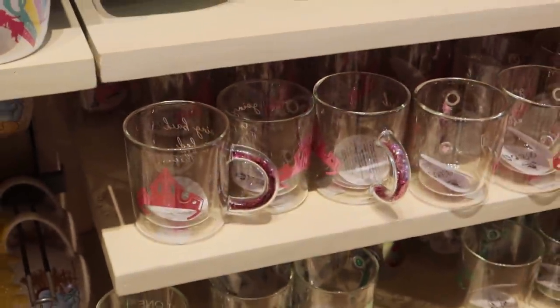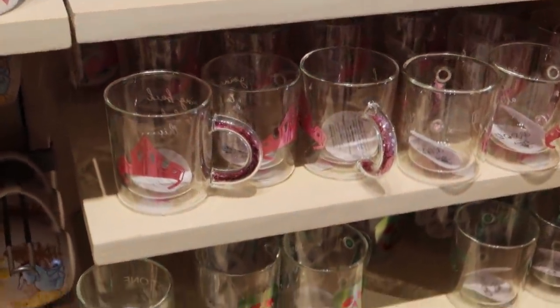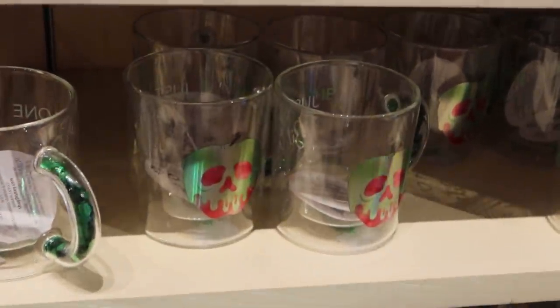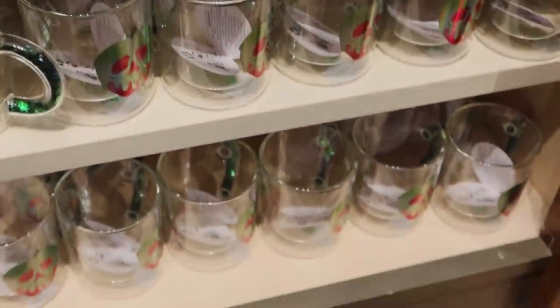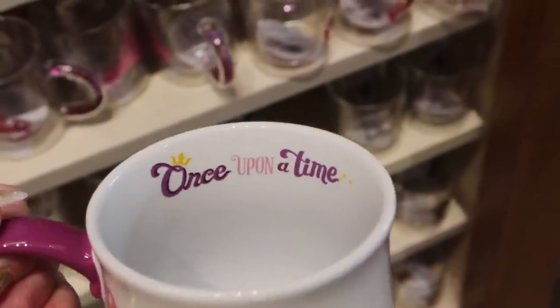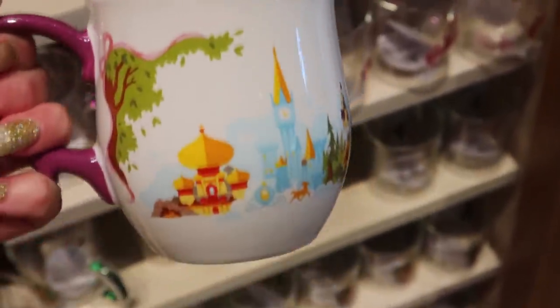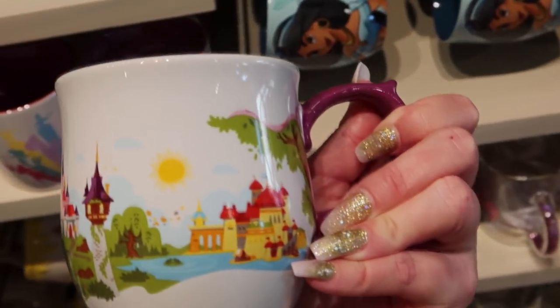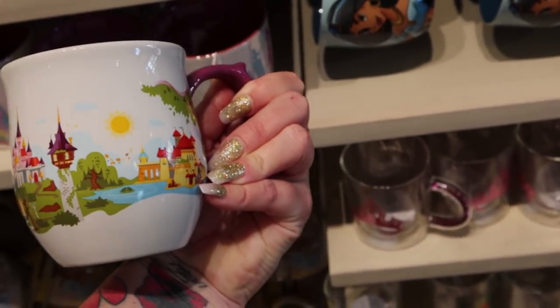Here are some more of those glass mugs. You have Aurora, you have the poison apple. There's also a castle, not here but I've seen it before. This one is one of my favorites - Once Upon a Time. It has the different castles from Disney princesses. I just love this one so much - like I said, I'm a mug person.